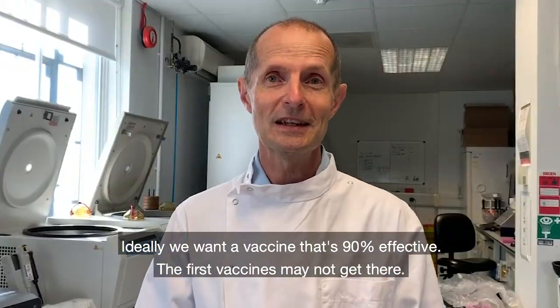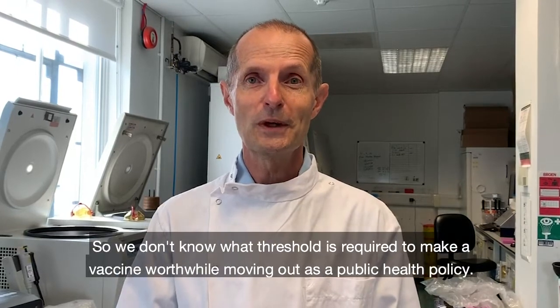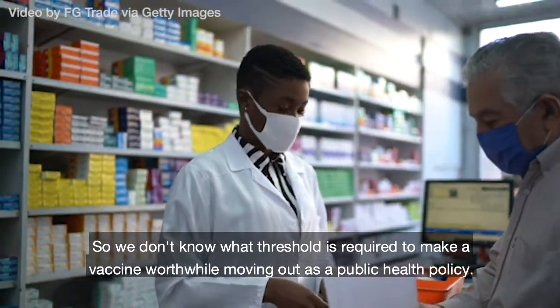Ideally we want a vaccine that's 90% effective. The first vaccines may not get there, so we don't know what threshold is required to make a vaccine worthwhile moving out as a public health policy.